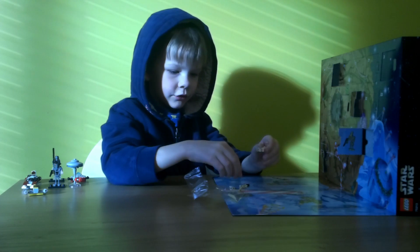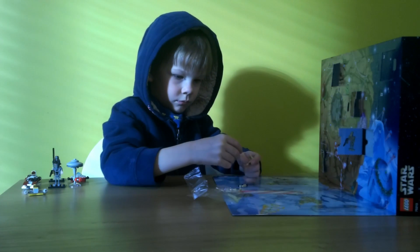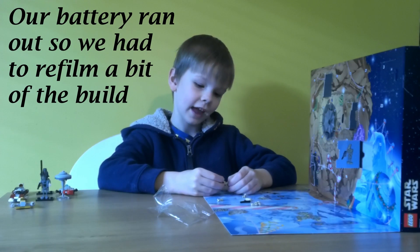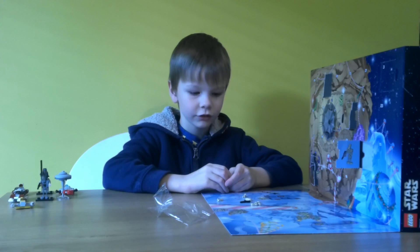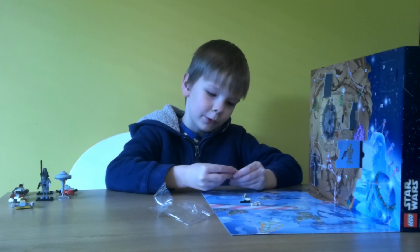Why does Roger need that many arms? Okay so we are going to build it. Sadly my battery went out on the camera. So let's just build it — let's start building. Take the paper.